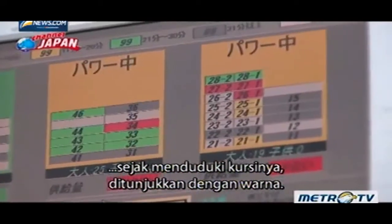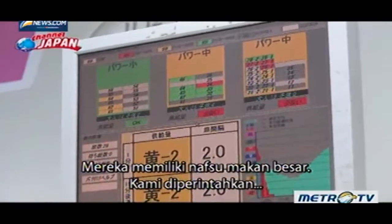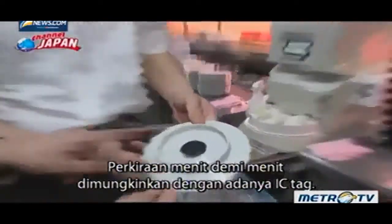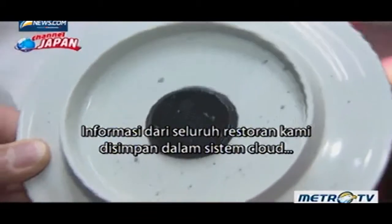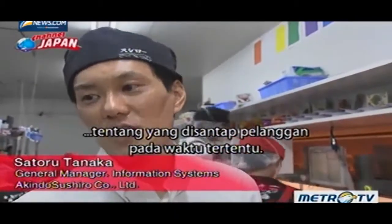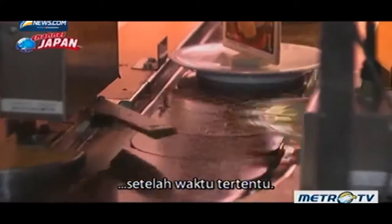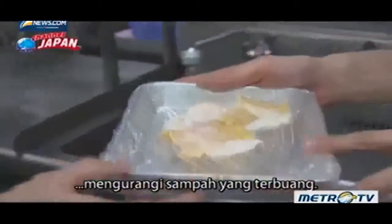The red shows customers who've just taken their seats — they have a big appetite — so it instructs us to put the newly made sushi on these two lanes. The minute-by-minute forecast is made possible by IC tags. Information from all our stores is stored in a cloud system, which allows us to collect data on what customers ate at a particular time. Sushi left circling on the belt are automatically removed after a certain time. The accuracy of the forecasts has a direct impact on the bottom line.